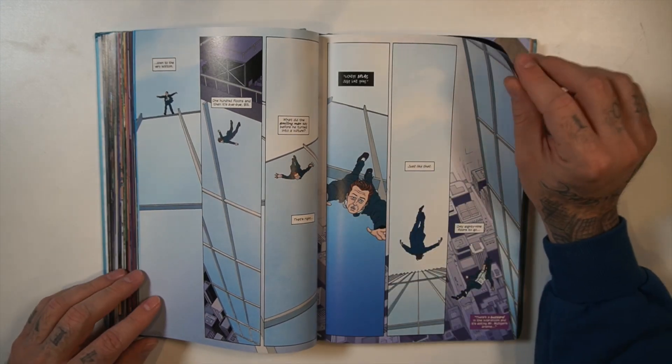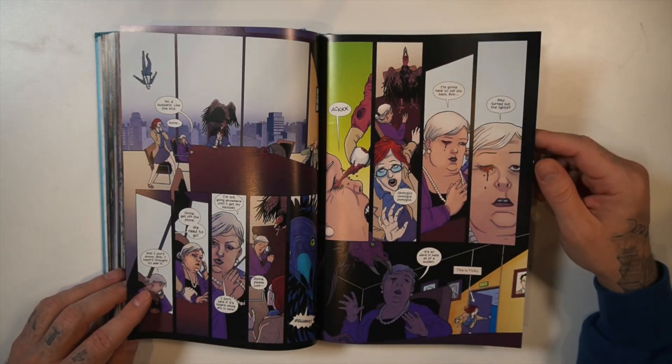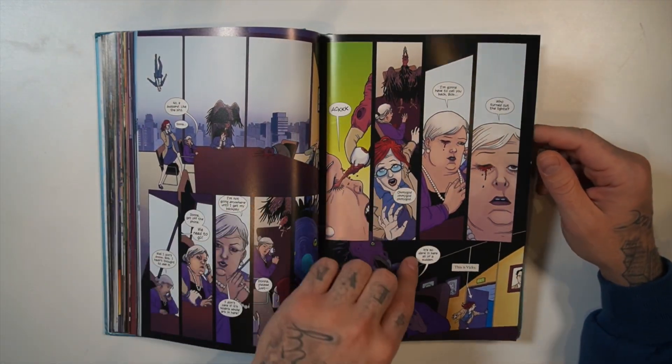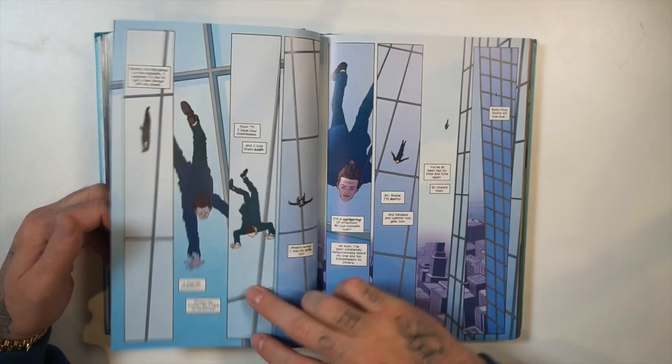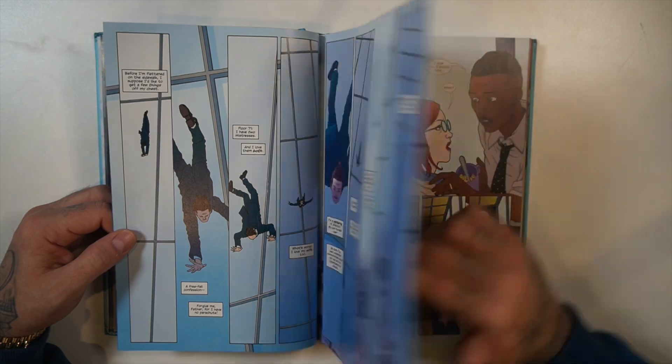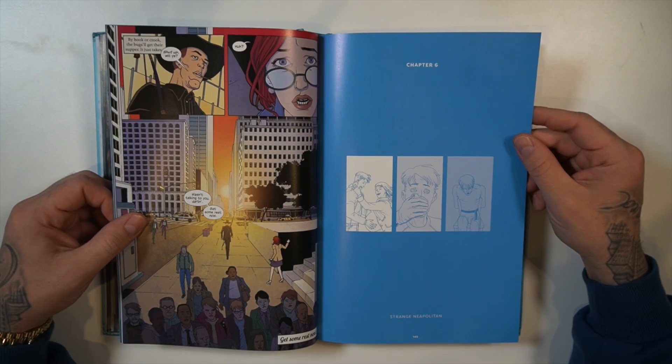Dealing with heavy themes — this whole issue is about a suicide: this guy jumping off a tall building, kind of explaining he had a wife and two mistresses, and looking at all the evil and corruption going down in the floors as he's passing by. It's crazy. W. Maxwell Prince touches on some serious themes throughout this book.